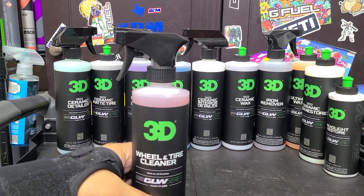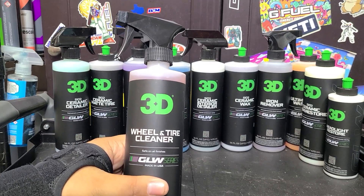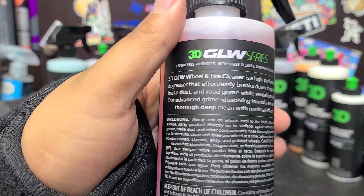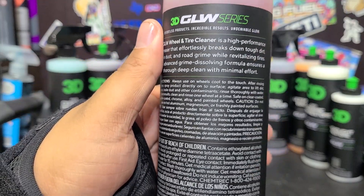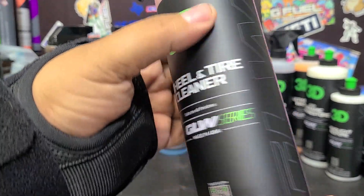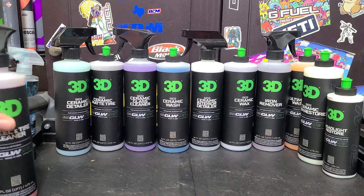Let's go through the products one by one. First, we've got their wheel and tire cleaner. The equivalent product in the existing line would be their Yellow Degreaser. I've smelled it — it smells just like your average degreaser. We'll see how this does on wheels and tires. Feel free to pause to read anything on the labels. The labels are really stunning — whoever designed your labels, 3D, great job.